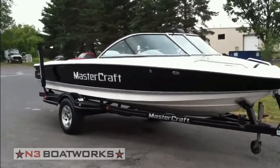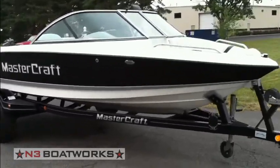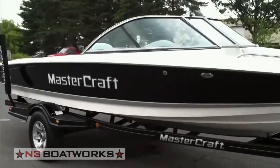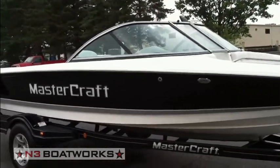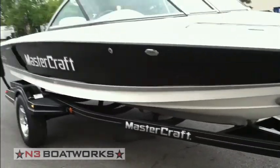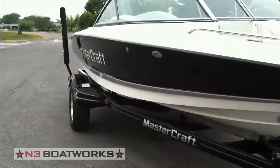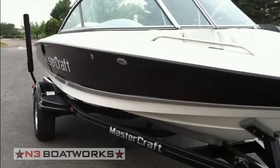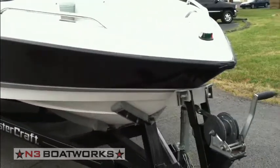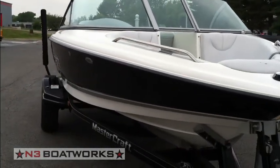2003 Mastercraft 197, black with gray stripe, open bow, multi-port fuel injected MCX 350. It has 1,353 hours. We've recently redone the exterior of the boat with new graphics and wet sand, and it also has new carpet which we'll see in a little bit. The boat is not perfect but is in good shape.